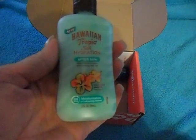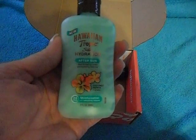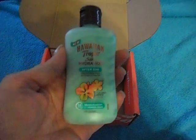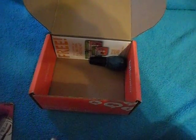Next we have Hawaiian Tropic — I love Hawaiian Tropic products, I usually always use their suntan lotion. This is a Hawaiian Tropic Silk Hydration, and it's an after-sun product, so after you've been at the beach or the pool all day, you can put this on and it rehydrates your skin. That'll be fun — I'd love to try that.